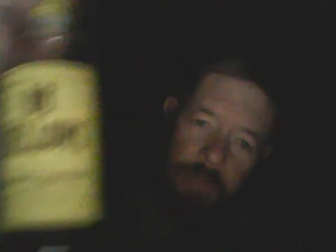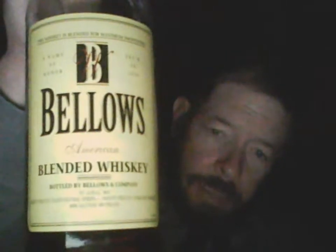Price: Bellows I purchased at International Market on Veterans Boulevard, eastbound in Metairie, Louisiana. It's $6.99 for this drab-labeled liter bottle.